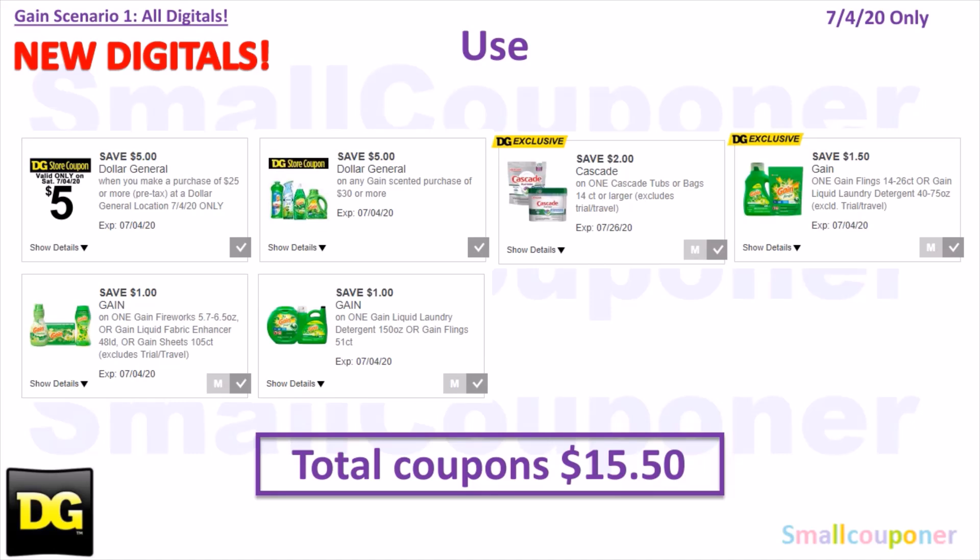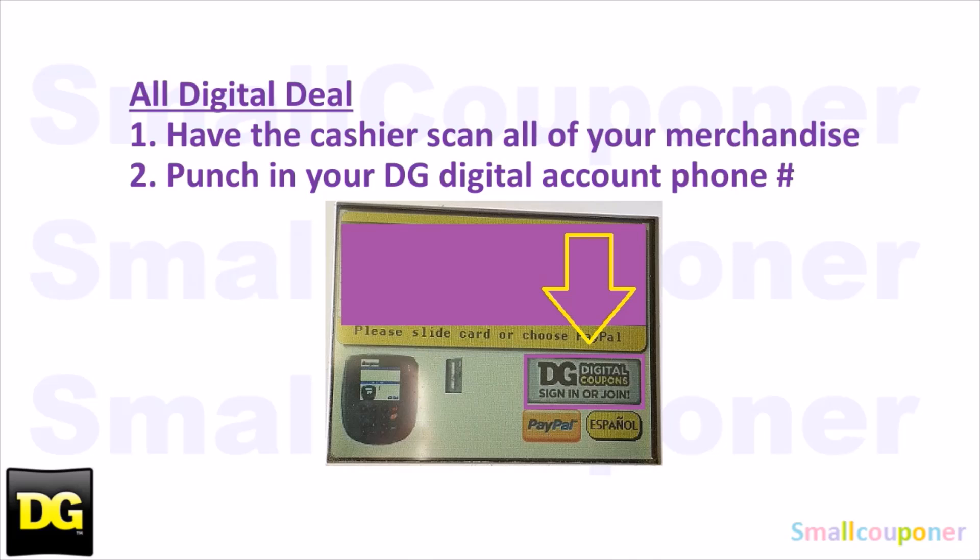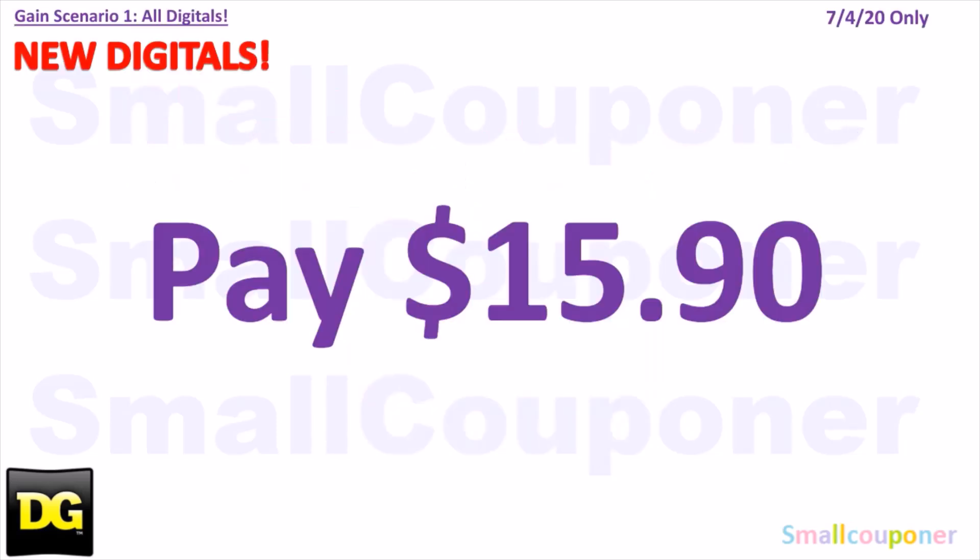You will use the $5 off $25 for this Saturday July 4th, $5 off $30 Gain Scented Purchase, $2 off Cascade (DG exclusive, select accounts only), $1.50 off Gain Flings or liquid detergent (specified sizes), $1 off Gain Fireworks/fabric enhancer/sheets (specified sizes), and $1 off Gain liquid detergent 150 ounces or Gain Flings 51 count. There's also a $2 off digital for the 150 ounce or 51 count — if you have both clipped, the $1 off comes off first. Total coupons: $15.50. You'll pay $15.90.